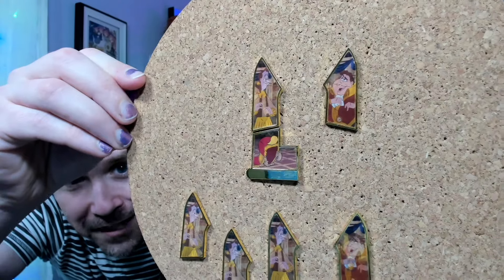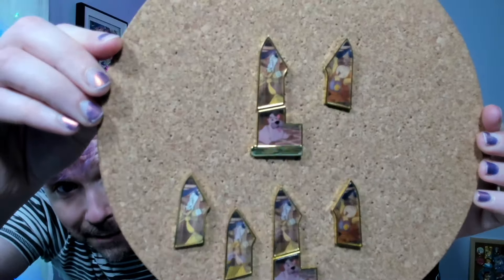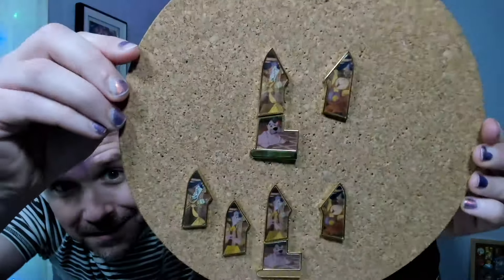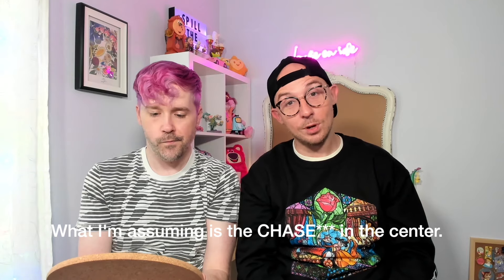I can already feel that it's a thin one — it's Lumiere. We got four Lumieres out of eight boxes. Out of eight boxes we got three original pins. Let's show them off. Here we have the human forms at the top and then they go into their enchanted forms — except for the bottom. Look at all those pieces we have to trade to you guys so that we can complete this set: Belle and the Beast, Mrs. Potts and Chip, and what I'm assuming is the chase in the center with the falling rose petal.